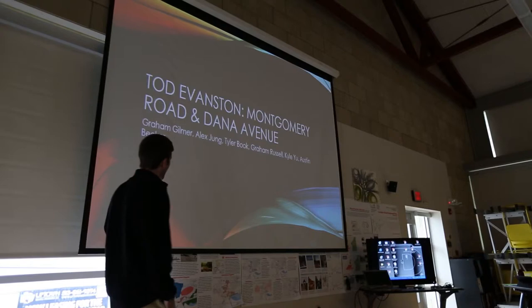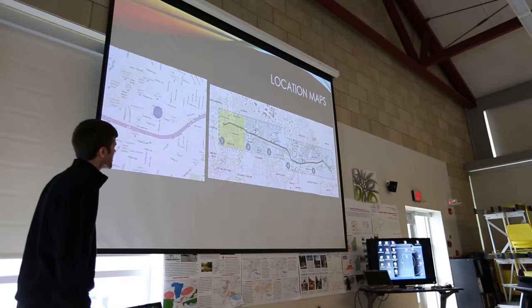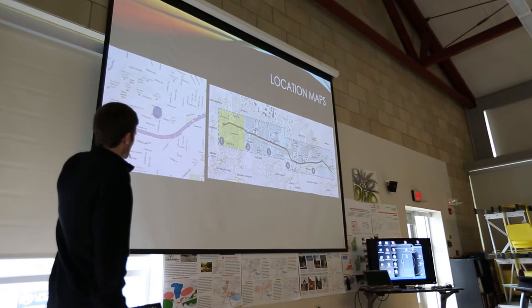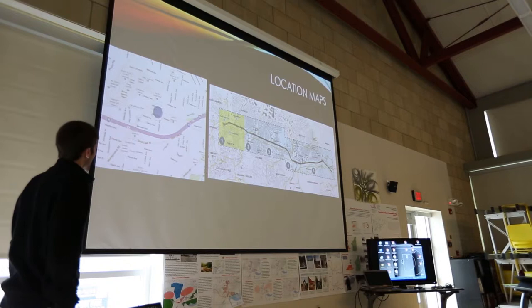Montgomery Road and Dana Avenue. My name is Grant Gilmer. I worked along with about five engineers. This is our location — we're at the far west of the site in Eggleston. Zooming in a little bit closer, we have Route 71 running through, and I'm at the very corner of Montgomery Road and Dana Avenue, right just east of Baker's campus.